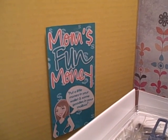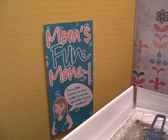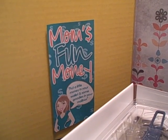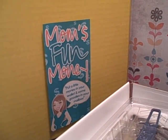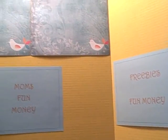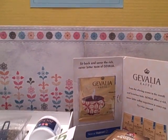Welcome everybody to another edition of What's in My Mailbox brought to you by Mom's Fun Money. If you follow us on YouTube each week, you'll notice things look a little different. My husband said that although the content of my videos was great, everybody having to see our kitchen table maybe wasn't the best. So I've created a little backdrop just to make things a little bit more pleasant.